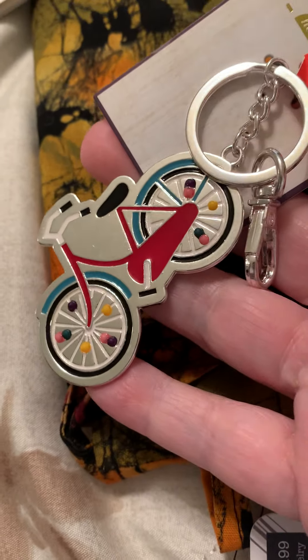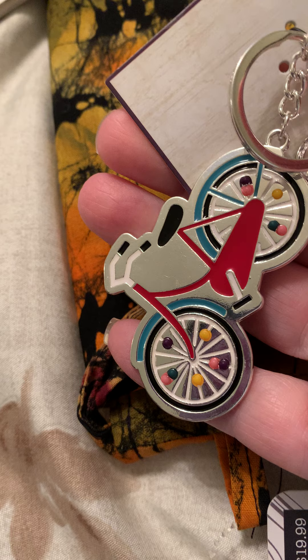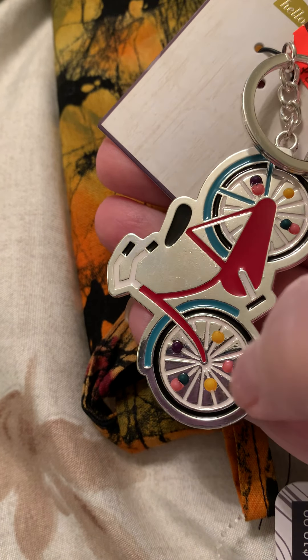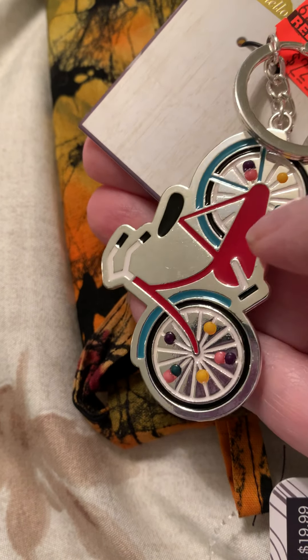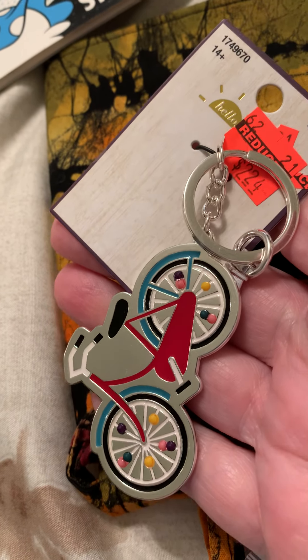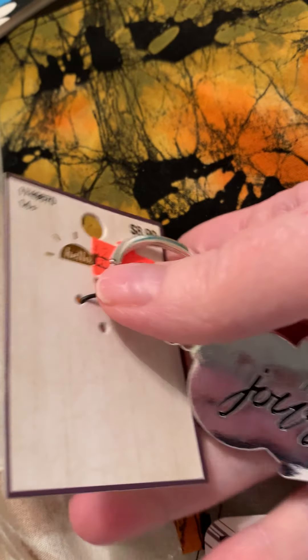I picked up this keychain — that's super cute. These look like Nuvo Drops, and some of them look like they may have moved around a little, but who's going to know. It's cute. And on the back it says 'enjoy the journey.'